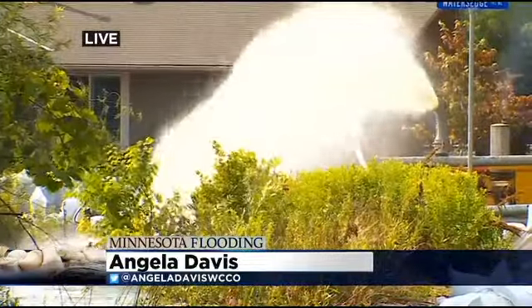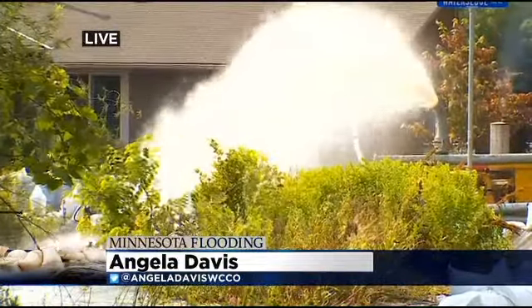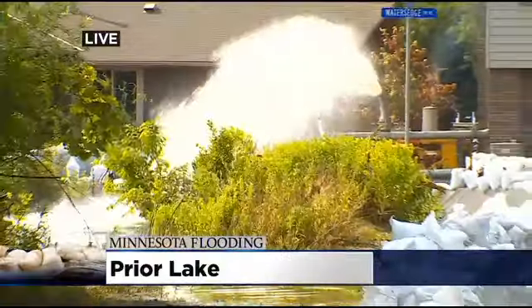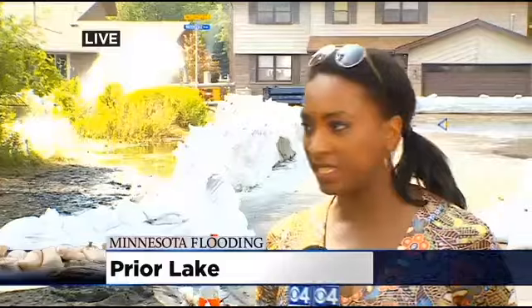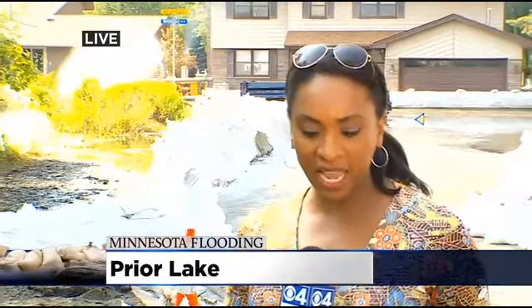Live from Water's Edge Trail, it is indeed getting better late this afternoon. Those Public Works crews completed the installation of the six pumps and it seems to be working — once the water level drops, the process speeds up. They will eventually have to come back and remove the concrete barriers, but this appears to be a much more effective way to get the water out of here. It has not wanted to move, but finally progress is being made.